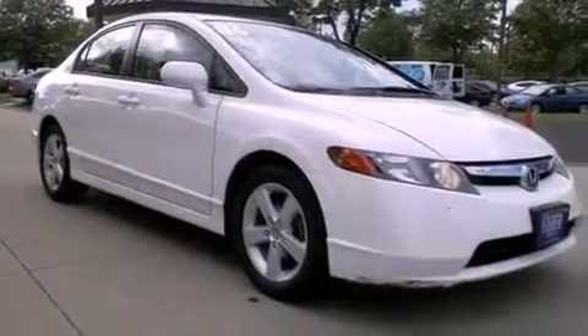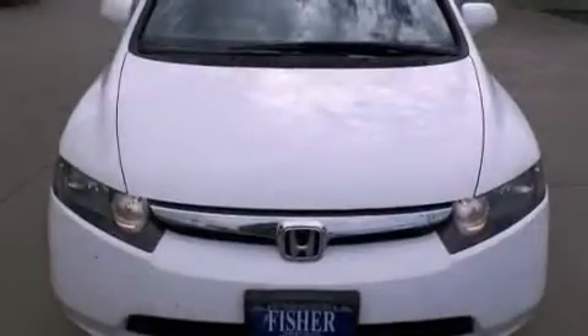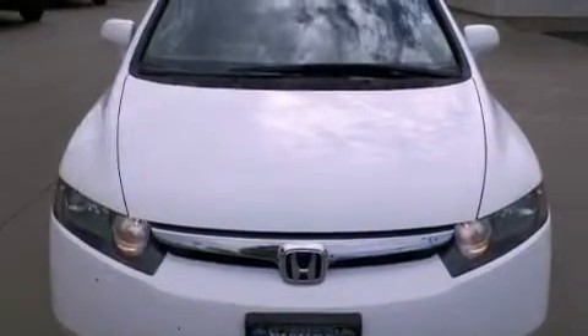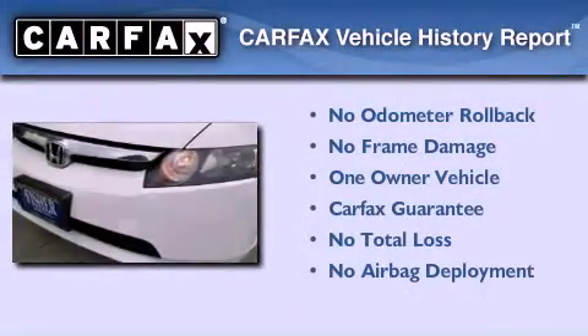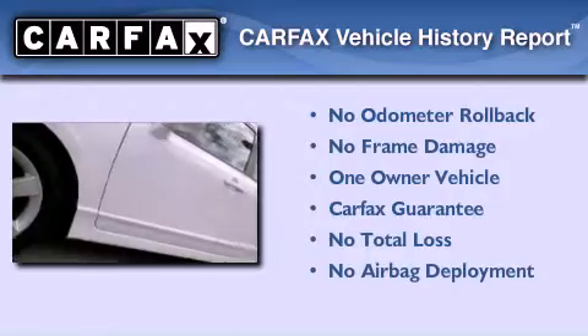With an EPA estimated rating of 40 miles per gallon on the highway, fuel efficiency is still high on the list of priorities. This Honda has had only one owner and it qualifies for the Carfax Buyback Guarantee.